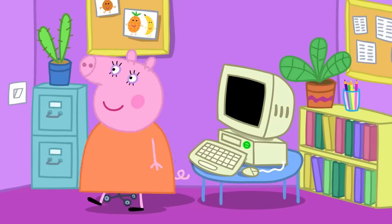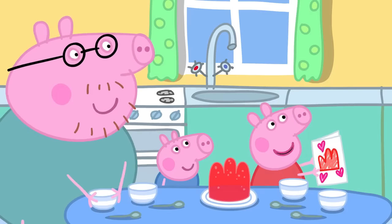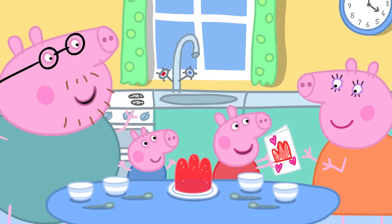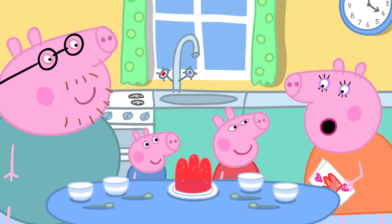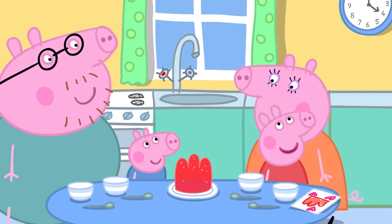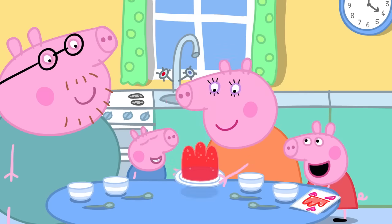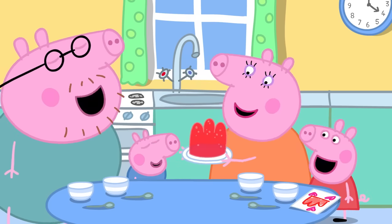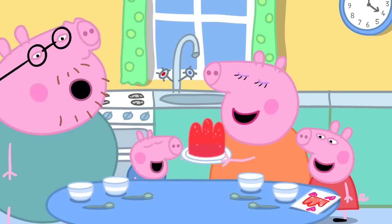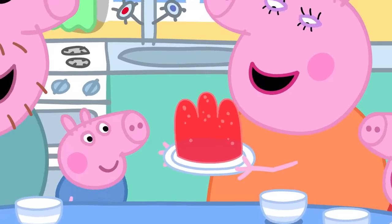Mummy Pig has finished her important work. Mummy's coming. Surprise! How wonderful. We made jelly. My favourite! And it's all for you. And some for me and George and Daddy. Wibbly, wobbly jelly. Thank you. Mummy and Daddy Pig, Peppa and George like jelly. Everyone likes jelly.